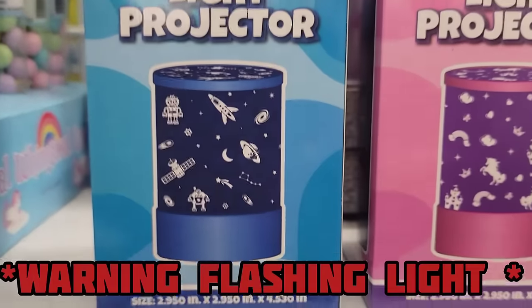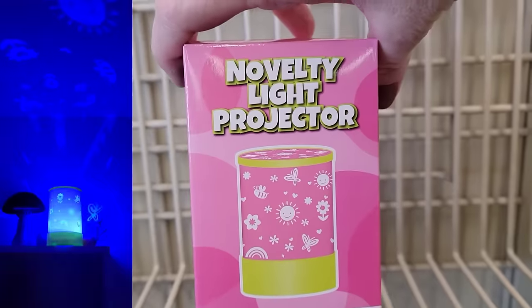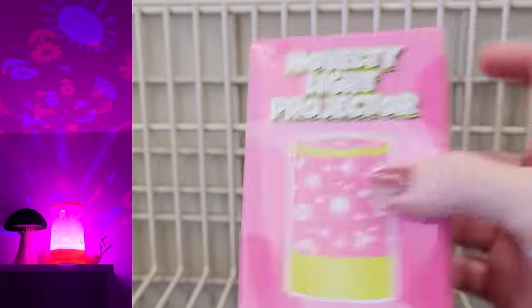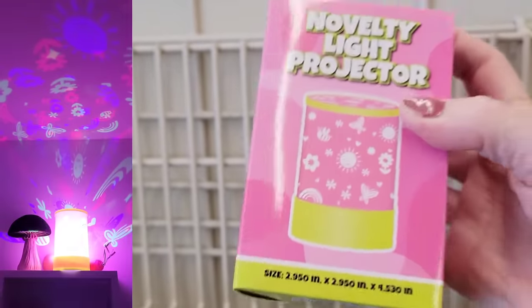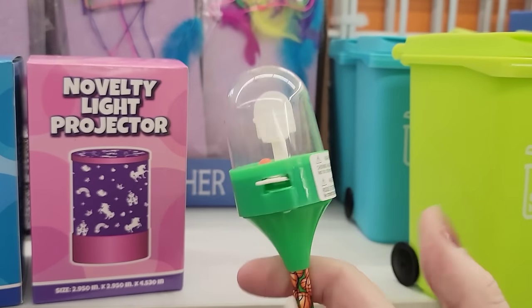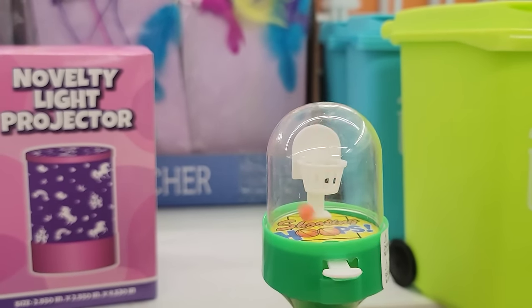They also have two different novelty light projectors. These do take three AAA batteries. They are 4.5 by 3. They have the outer space one, the rainbow, and unicorns — these look really cool. They also have this basketball pin, which was fun. Scored a couple of points there.